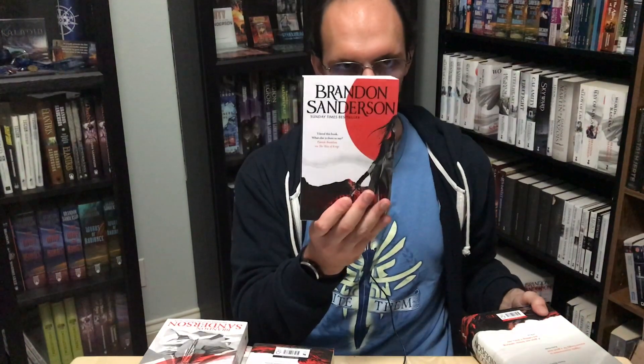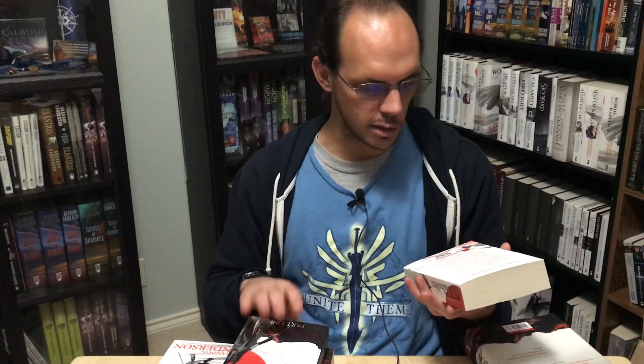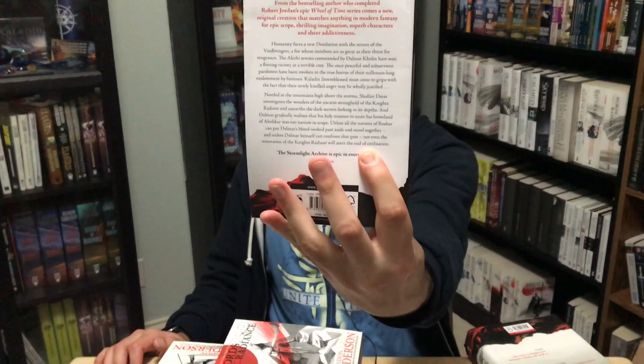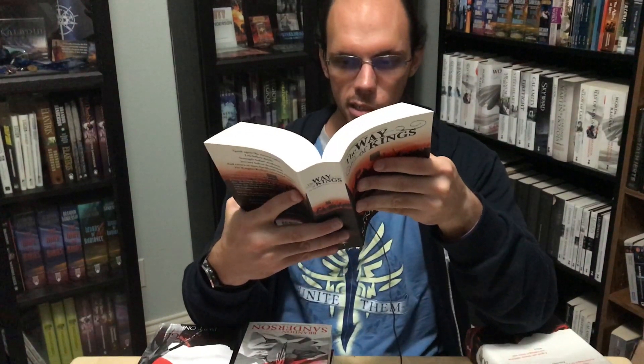Another note: while the hardcover has the US text of the book, the smaller paperback editions have a UK-ified edition of the text, where, for example, quotes around a sentence are single quotes instead of double quotes as in the US, and some words — such as 'civilization' on the back of Oathbringer — are spelled with an S instead of a Z. I also checked, and that is true for the non-split paperback of Way of Kings as well, which has the UK-ified text with single quotes and spelling changes.